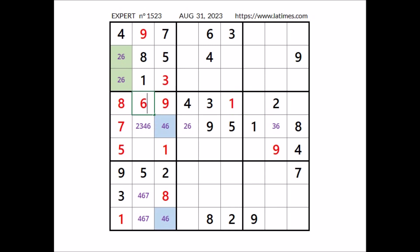In this place has to be number 4. In this place, 4 cannot be and 6 cannot be, so 2 and 3 are the options here. 4 is in this column, so in this place has to be number 6. We have 6 here. Now in this sector, in these two places, numbers 4 and 7. We have a matching pair in this column. In these two places have to go the numbers 2 and 3.